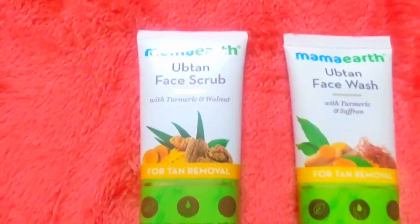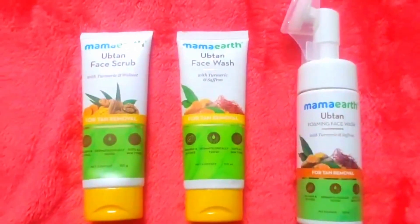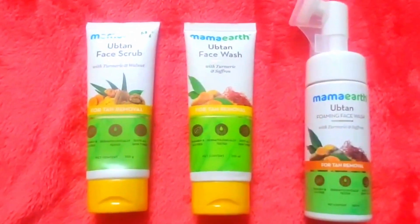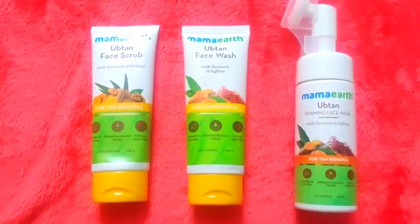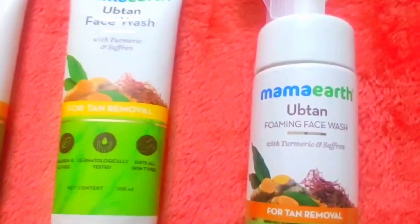Face wash also comes in different variants like charcoal, louton, and vitamin C. And recently, multani mitti and rice were also added. So these are the variants and we have to select based on skin type.